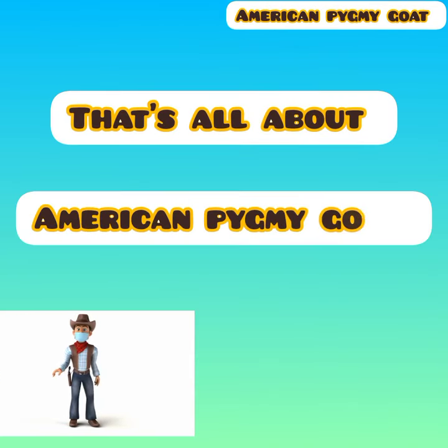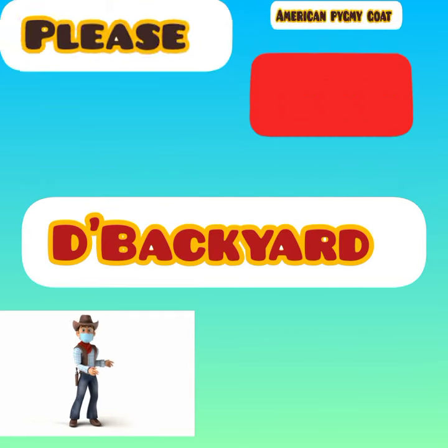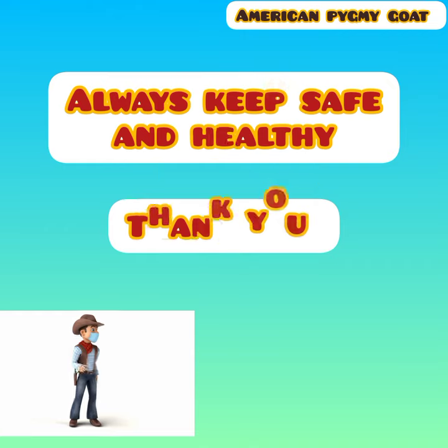That's all about the American Pygmy. If you like this video, please subscribe to my channel, The Backyard. Always keep safe and healthy. Thank you.